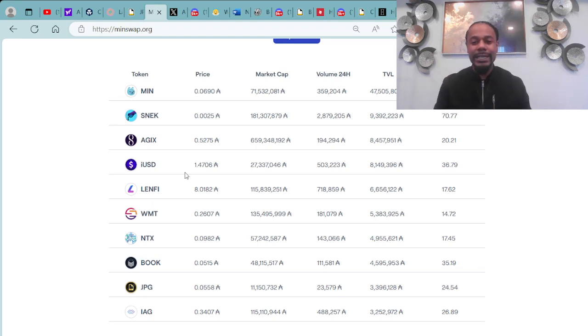Coming in at number one on the top 10 DeFi tokens, we have the MinSwap token with an entry price of 0.069 ADA and a market cap of 71.5 million. At number two, SNEK with an entry of 0.0025 ADA and a market cap of 181.3 million. At number three, AGIX with an entry price of 0.5275 ADA and a market cap of 659.3 million ADA. At number four, IUSD. Number five, LinFi. Number six, WMT. Number seven, NTX. Number eight, the Book Token. Number nine, the JPG Token. And at number ten, the IAG token.